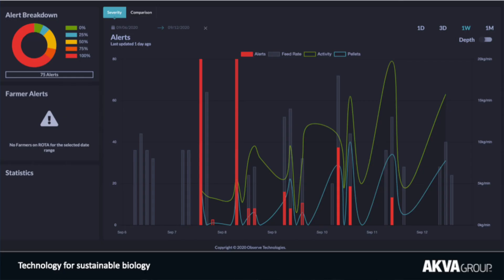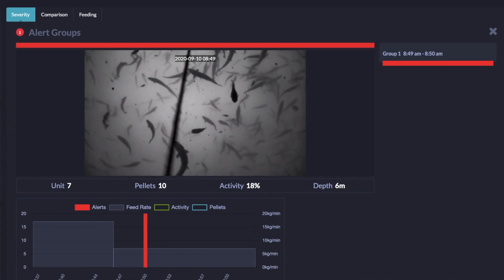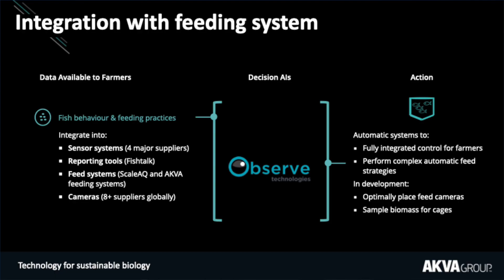This is a view of the management tool — one week's feeding for a pen. You can see a green line representing activity, a blue line for pellet count, and red bars identifying alerts. Drilling down to a single day, you see the feeding rate, reduced activity, high pellet count, and the red bars. Clicking on one of those red bars opens the video clip: low feeding activity, high pellet counts, and confirmation to the feeder that it was correct to shut down the feeding — a very powerful tool for understanding and improving feeding while providing an auditable trail for the single biggest on-farm expense.